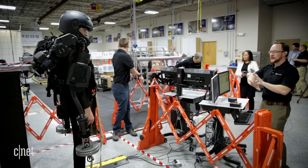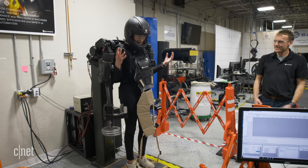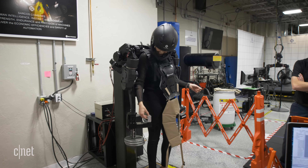Now imagine that over your whole body — your arms, your legs — everything being that much stronger. Can you believe it? I will be the bionic woman finally. Absolutely — my dream is true.